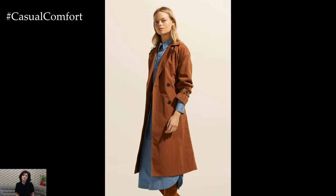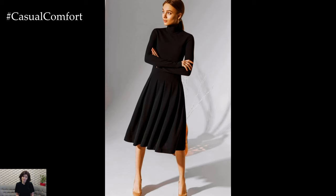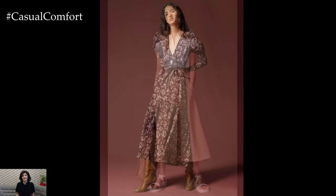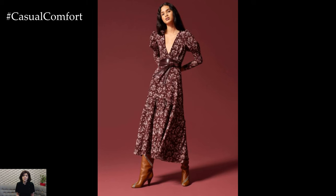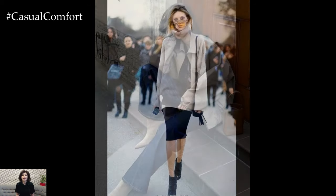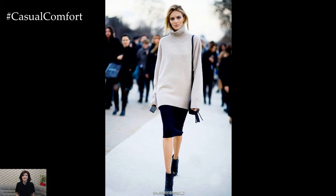The key to truly effortless style is authenticity. Don't just follow trends for the sake of it; instead, embrace what makes you feel comfortable and confident. If you prefer flats over heels or jeans over skirts, incorporate those preferences into your everyday looks. Fashion is all about expressing yourself, and when you stay true to your personal style, you naturally radiate confidence. Experiment with different pieces and find what works best for you. Effortless chic isn't about dressing like everyone else — it's about creating a look that's uniquely yours, one that you can wear with pride every day.